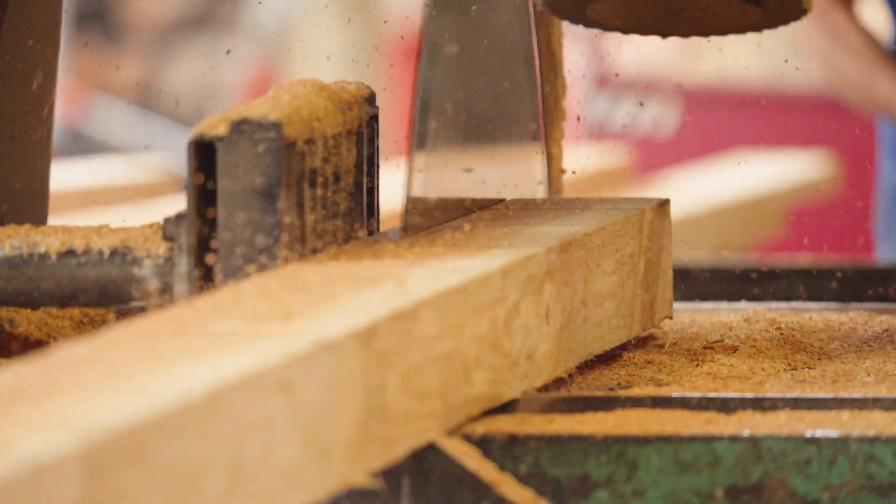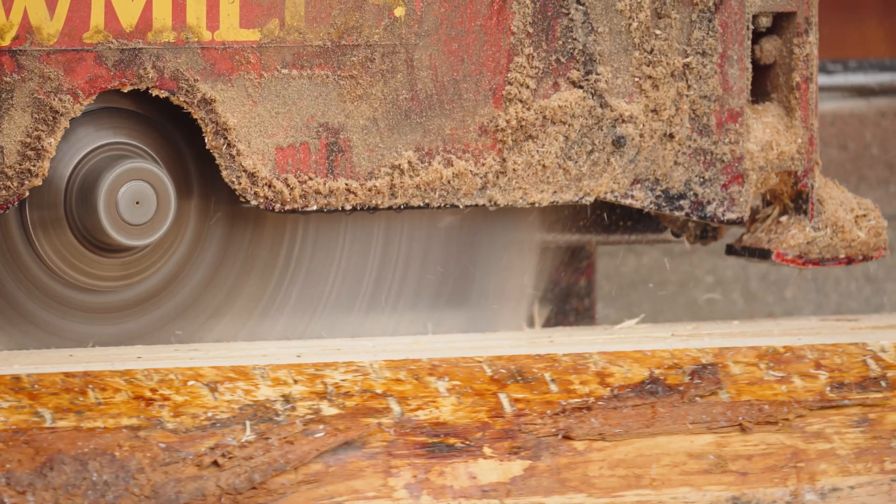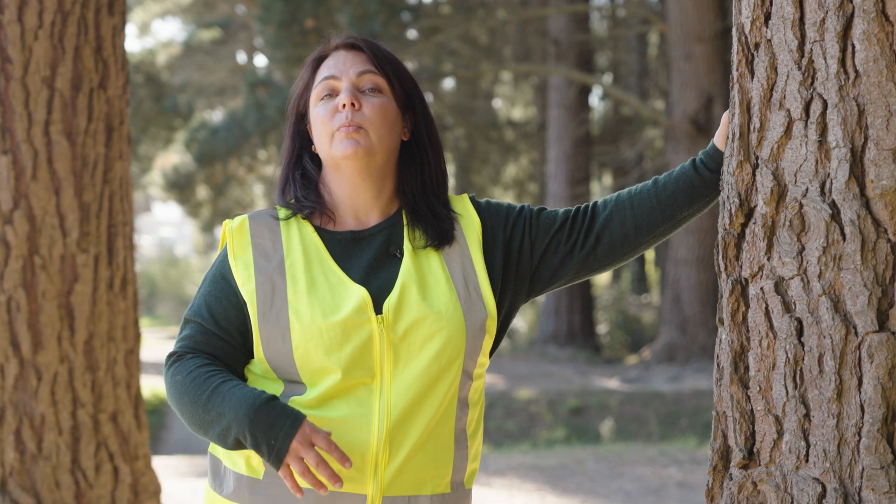A sawmill is a factory that uses giant saws to cut up logs for wood. And the wood is used to build houses, to make packaging and crates. And these are some of the things we're going to go and look at today.